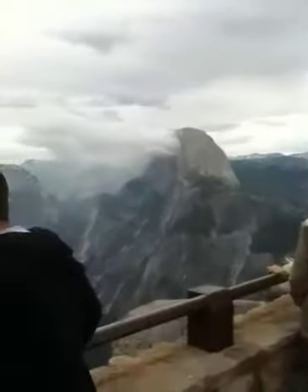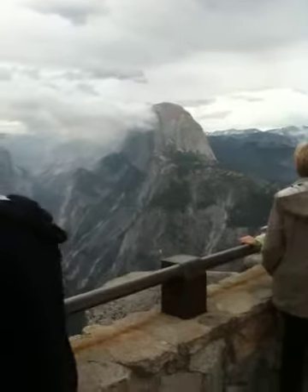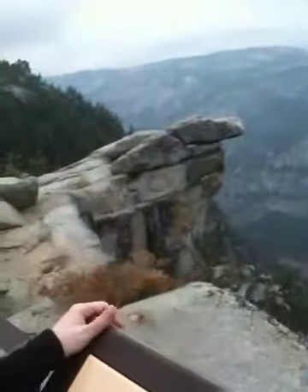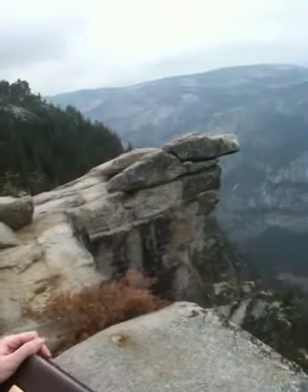This is Half Dome — 8,800 square feet, elevation feet. Freaking ridiculous. You can see people up there. Oh, there's the overhanging rock. You're not allowed to go out there. Oh my gosh, just looking at that made my legs buckle a little bit.